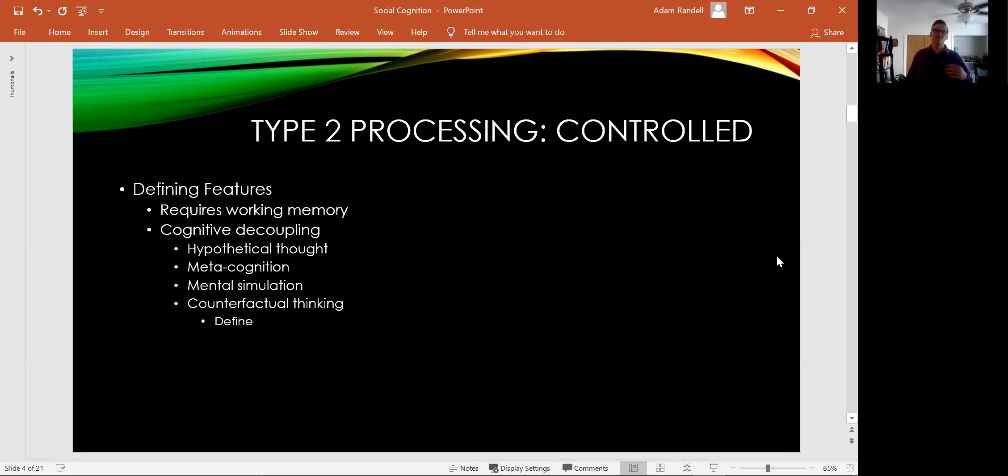Another defining feature of type 2 processing is that it involves cognitive decoupling — the ability to separate what actually has happened from what could have happened or could in the future happen. This is a very reflective process. Things like hypothetical thought — what could be, what happens if I do this? Metacognition, which is thinking about your thinking: have I learned this well? Am I really confident in what I just said? Self-reflection — did I do the right thing? When you're thinking about your own thinking, that's metacognition and cognitive decoupling: you're separating what happened from what could have happened and evaluating them.